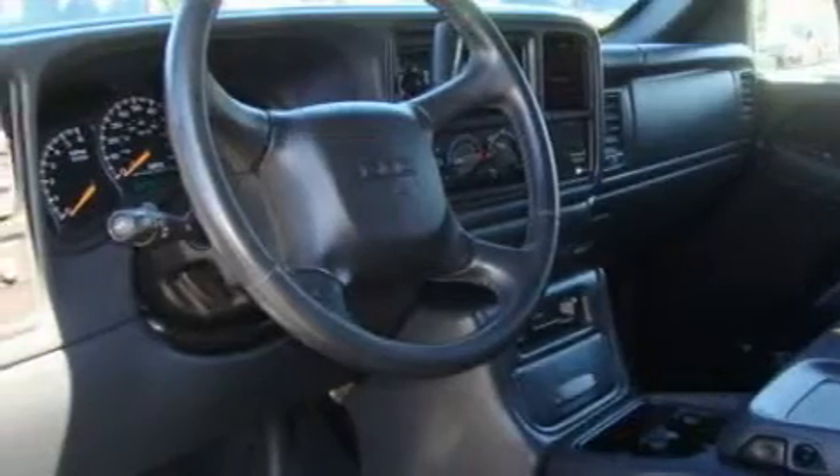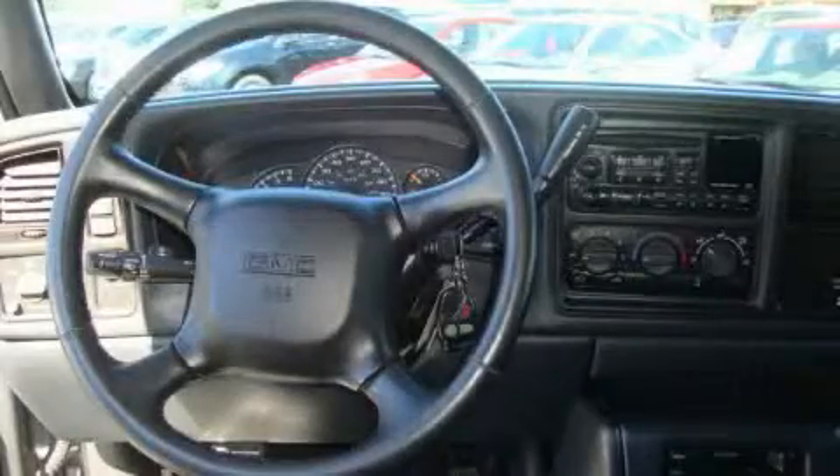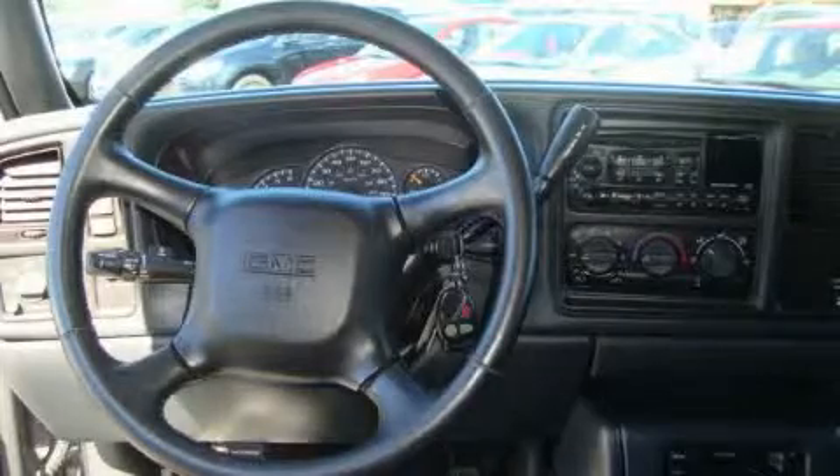Its top features include a power passenger seat, a leather-wrapped steering wheel with audio and stereo wheel controls, cruise control, a CD player, an anti-lock braking system — and it's easy to see why this automobile is an excellent choice.